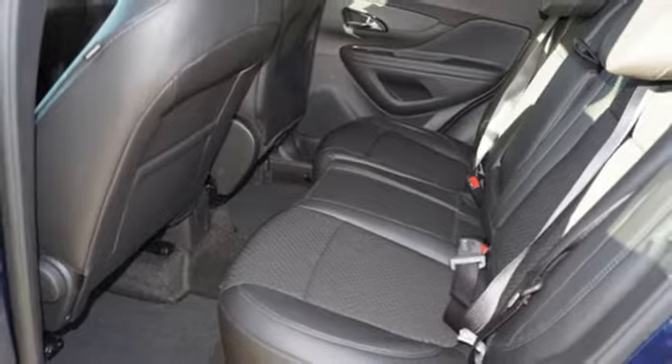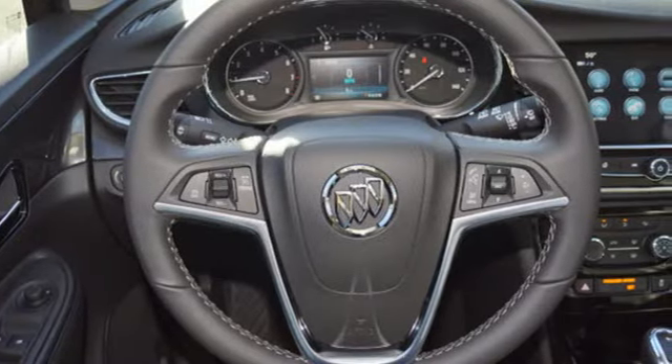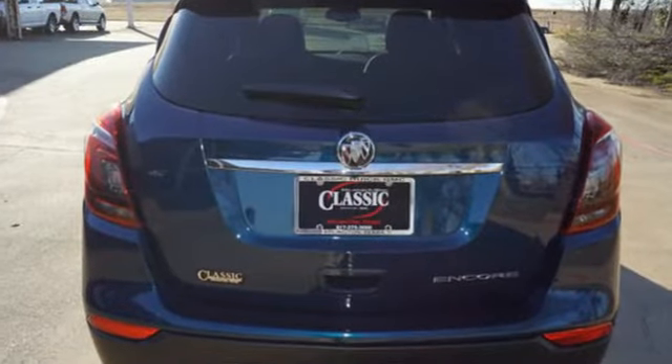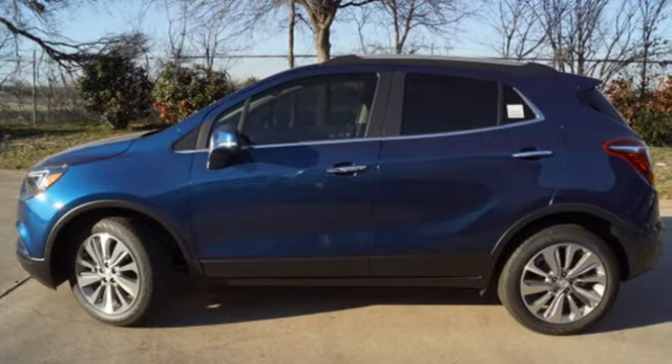From Automobile magazine, the Buick Encore offers reasonable fuel economy, impressive driving dynamics and an upscale interior at a sweet spot price that makes it accessible to those who normally shop brands that are more conventional.